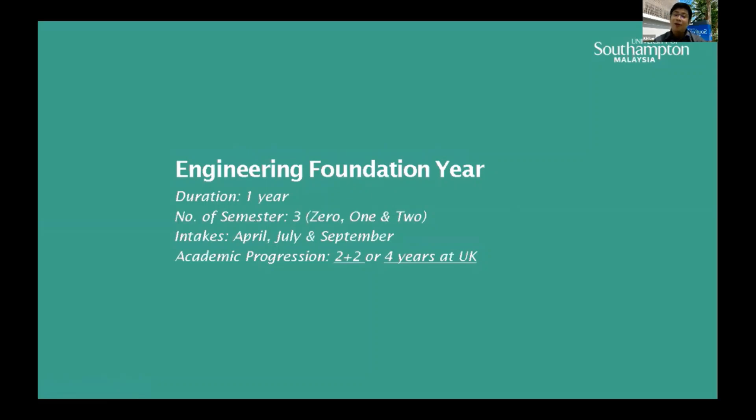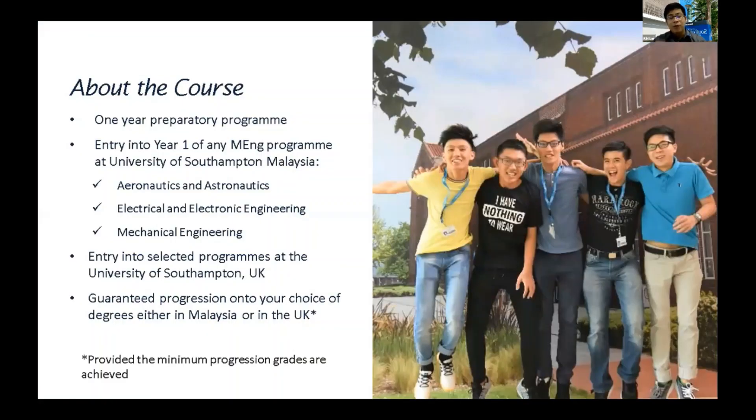After you complete our engineering foundation program, you move on to undergraduate programs. Your academic progression gives you two choices: one is the two-plus-two transfer program, or you can choose to study four years at our UK campus. If you go for the two-plus-two, you have three choices: aeronautics and astronautics, electrical and electronics engineering, and mechanical engineering.